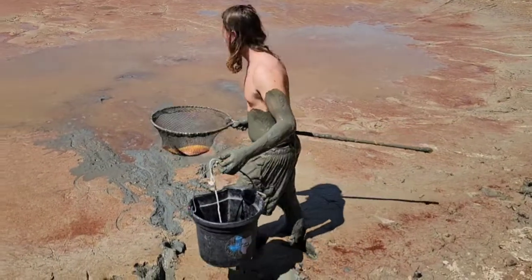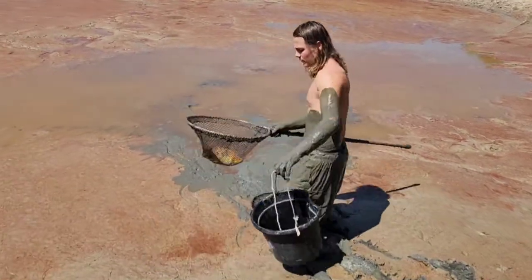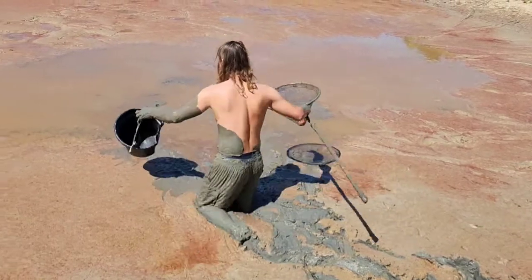Alright, I got a bucket, except it's empty. So I got to go out here and fill it up. Have you ever seen a goldfish that big? What do you even do with a goldfish that big?